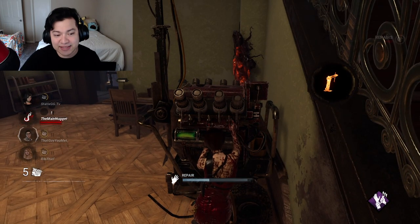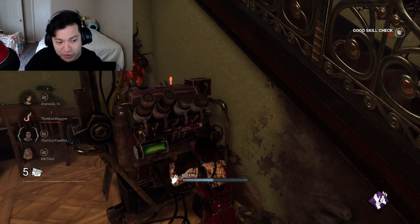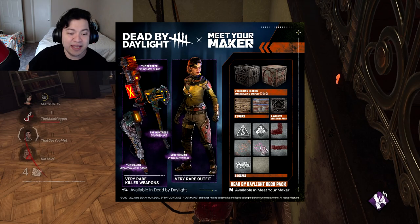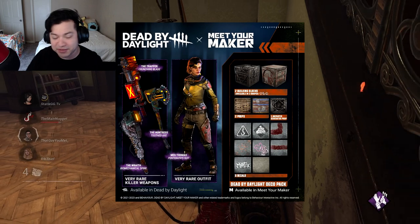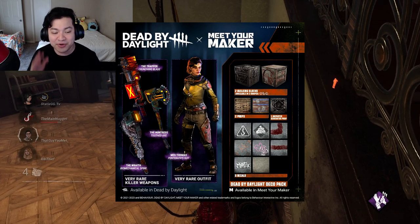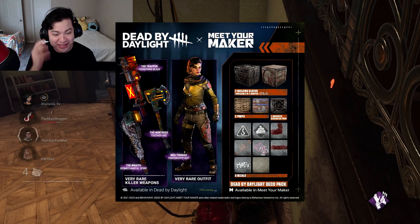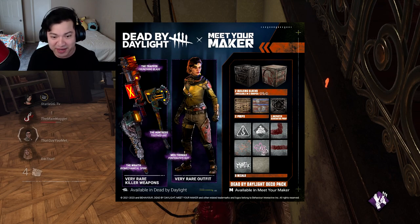Let's go ahead and get started with all the rewards on the Dead by Daylight side — it's really sick when it comes to the killer cosmetics, so so good. Starting off with the Trapper, it is called the Crunching Blade — that looks really nice, it's definitely Meet Your Maker themed. Next up is the Huntress, it's called the Toothed Axe, also really Meet Your Maker themed. But the one that really stands out is the Wraith — the Biomechanical Spine — it's literally a head with a spine used as a weapon. The Wraith definitely takes the W when it comes to all these cosmetics.